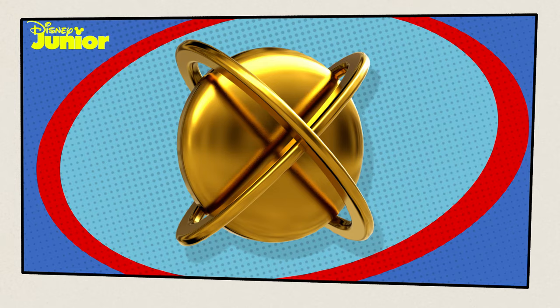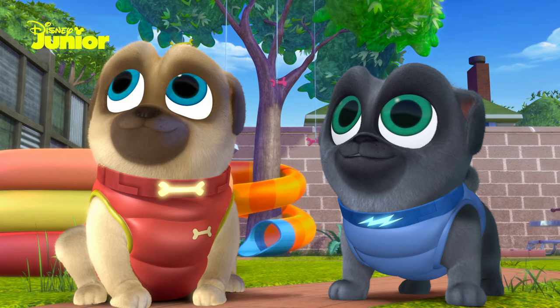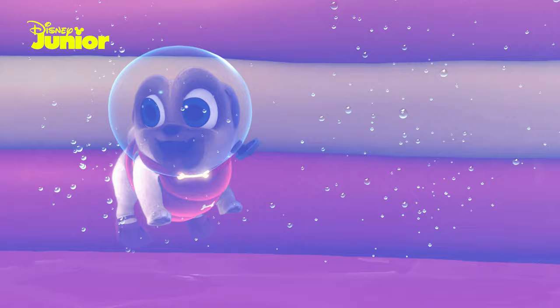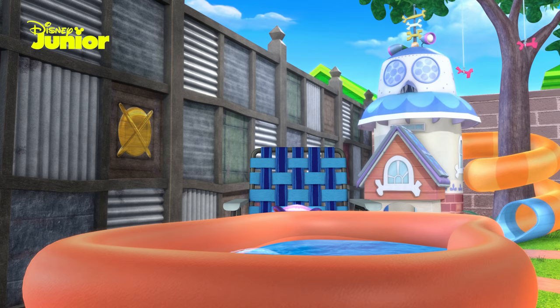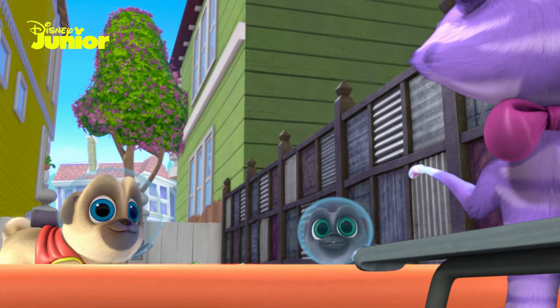There's special flippers just for dogs that can help you swim even faster! Faster? Yeah! We're already pretty fast! Whoa! This is faster! Look, I'm a little motorboat! Now those are pretty cool! Ahoy, puppies! Ahoy, Hissy!